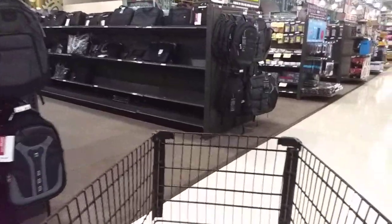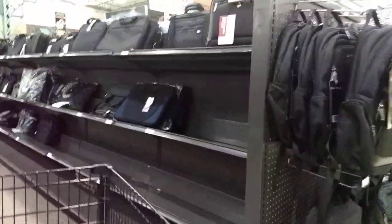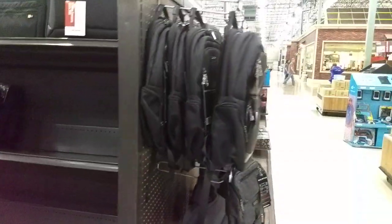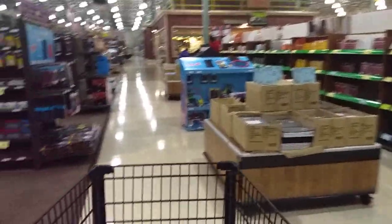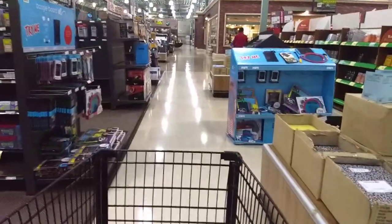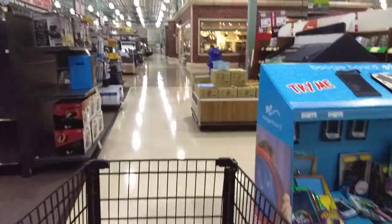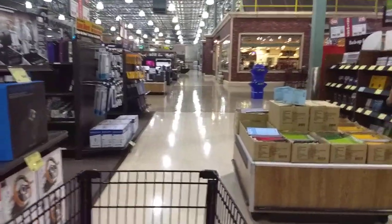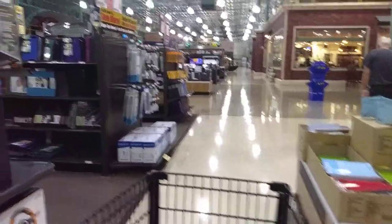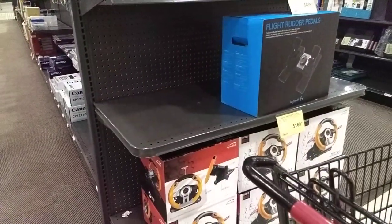Backpacks. I'm actually looking for drones — I want to get some filters for the Phantom 4 I got. More gaming controllers, Thrustmaster sticks and wheels.